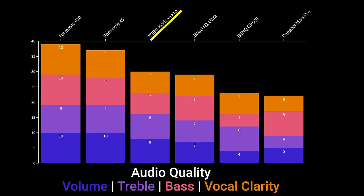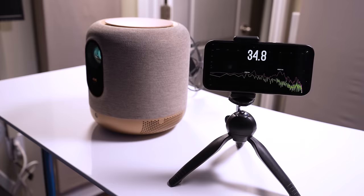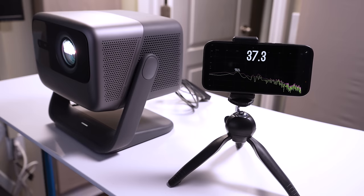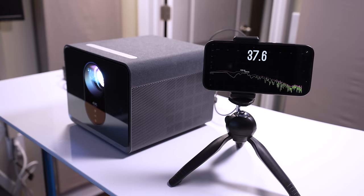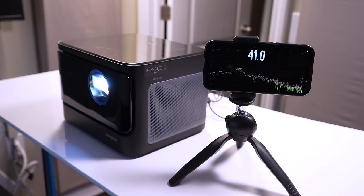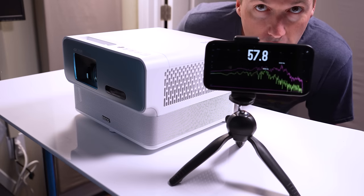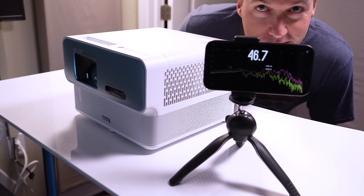I put the audio performance of the XGME significantly lower than the two Formovie projectors, and then the JMGO very closely behind that. The BenQ was much quieter than the other projectors and didn't have as much low-end presence, but was still very usable. The Dangbei, to me, had the worst overall sound, focused too much on the low-end to the point where vocals sounded really muddy. For fan noise, the Formovie V10 was the quietest at around 34 dB, then the JMGO at 36 dB, the Formovie X5 and XGME both at 37 dB, the Dangbei at 39 dB, and the loudest was the BenQ GP500 at 40 dB.